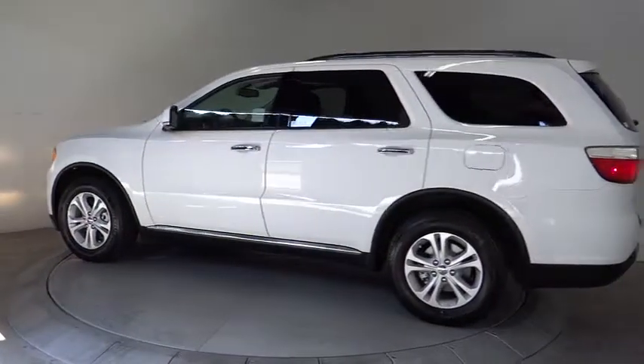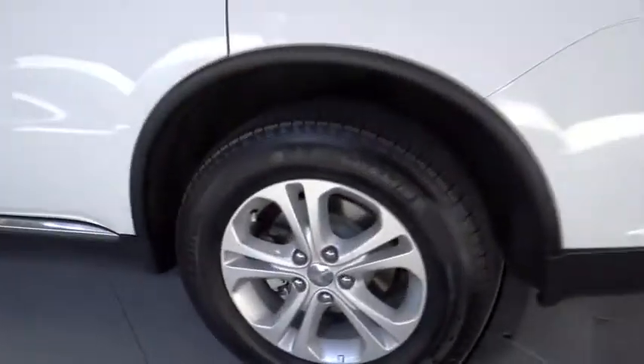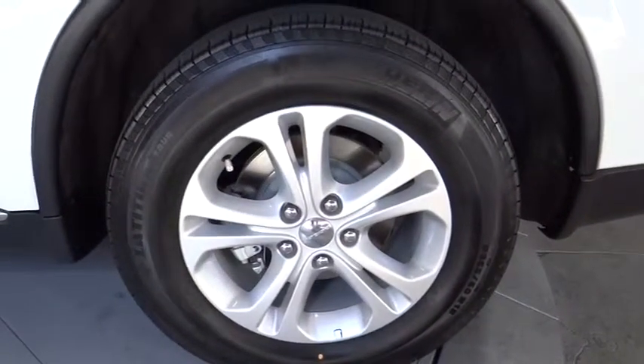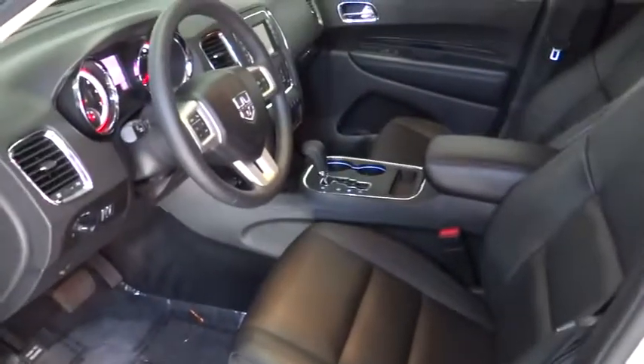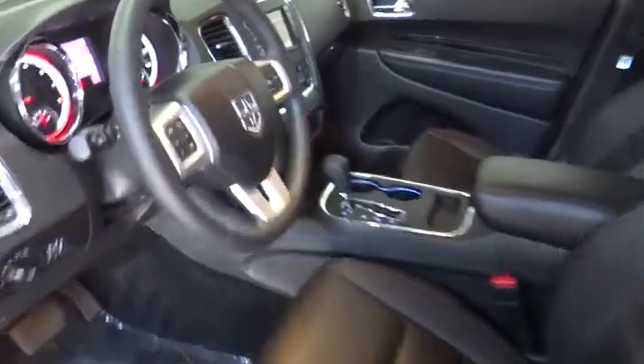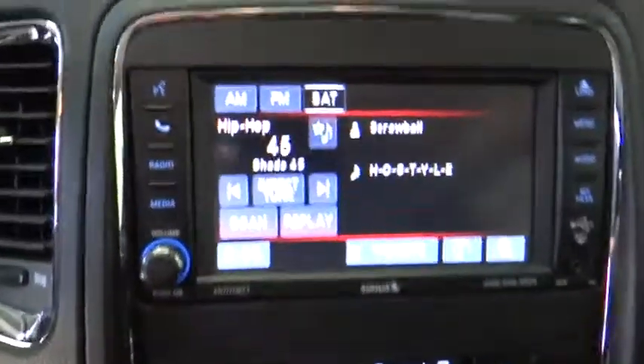This vehicle is Carfax certified one owner and qualifies for the Carfax buyback guarantee. Drive away with a great deal on this vehicle — call or stop in today. Thanks for listening.